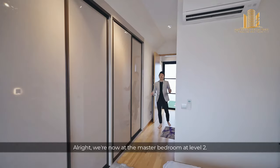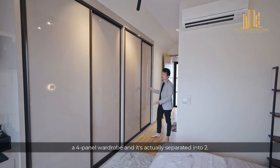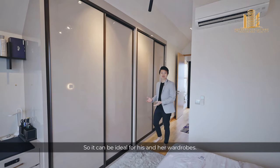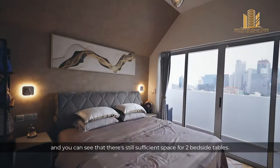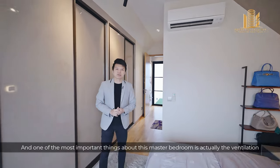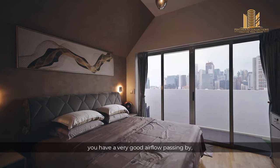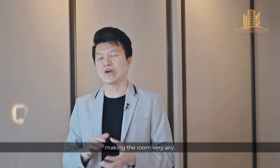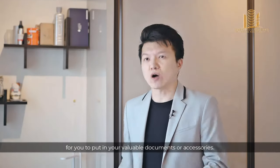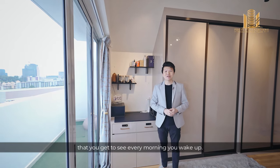Now we are at the master bedroom on level 2. You'll notice a four-panel wardrobe separated into two sections, ideally meant for his and hers. A king bed is fitted in right now, and there is still sufficient space for two bedside tables. One of the most important things about this master bedroom is the ventilation — opening the doors from the terrace and roof terrace side creates a very good airflow, making the room very airy. The owner has also installed a numerical password lock cabinet for storing important documents or accessories.